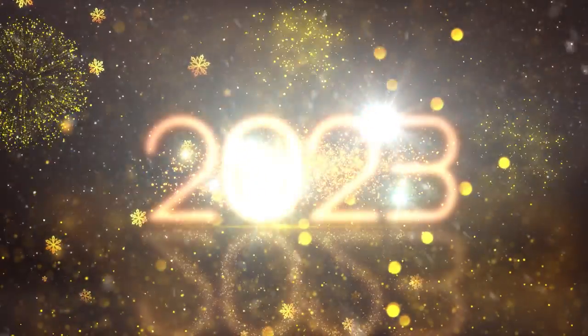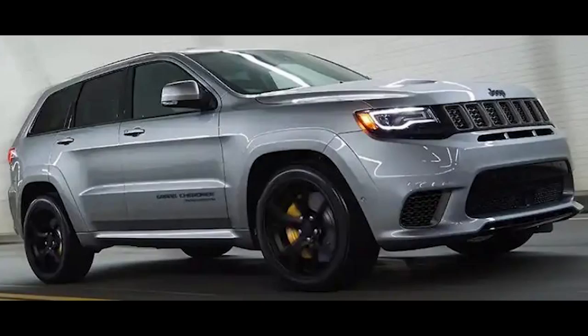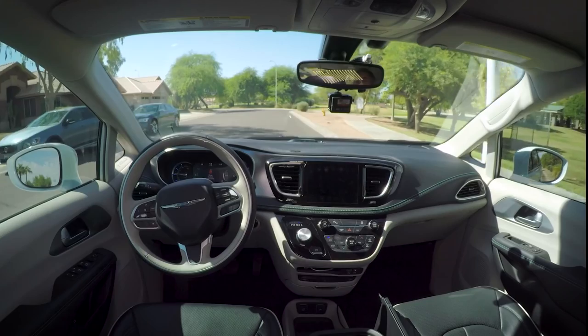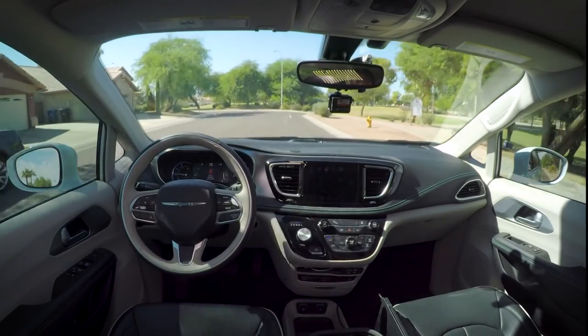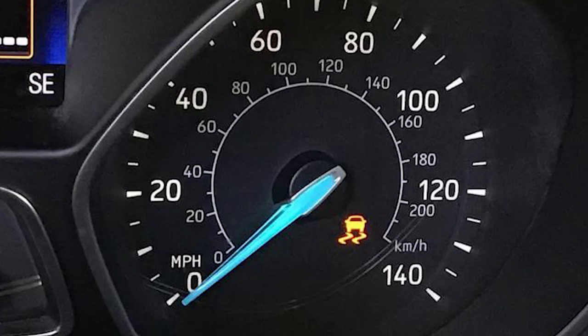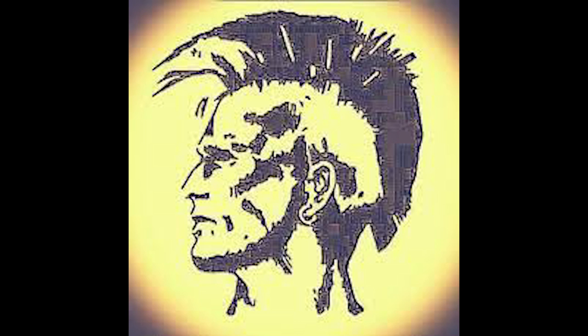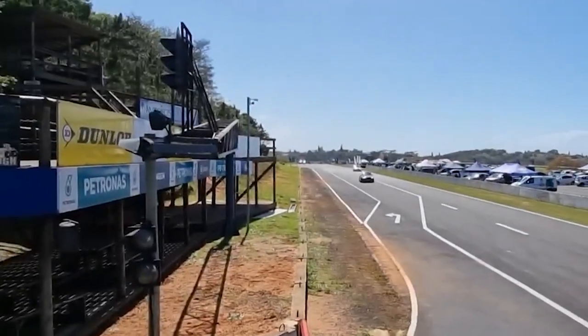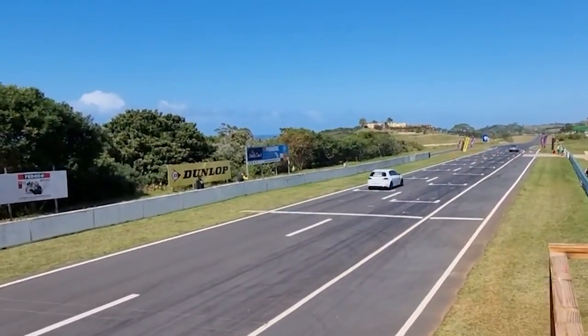It is 2023. A year where car manufacturers are producing 522-kilowatt grocery getters, kidney grills now occupy half the car's face, and the cars do most of the driving while you just sit in the back seat. A time where traction off is considered only for the brave — an era where how good a car is is measured by how fast it gets from zero to a hundred.